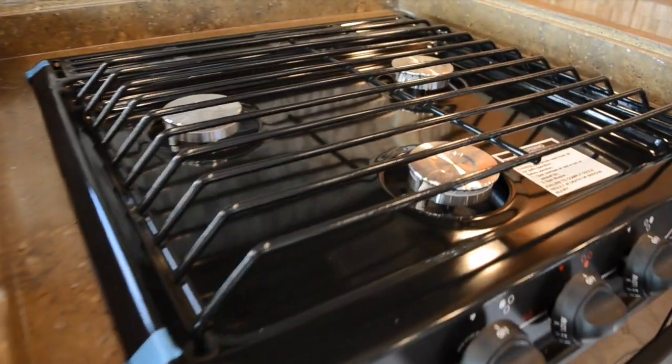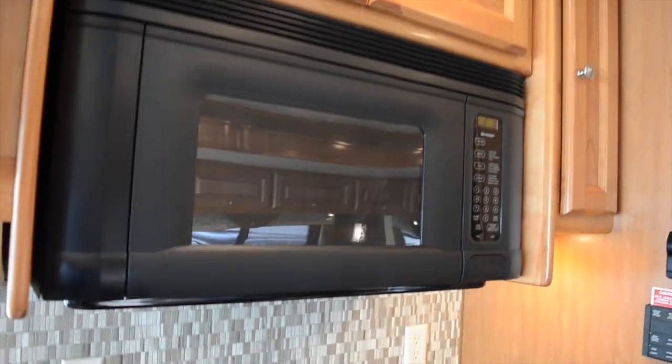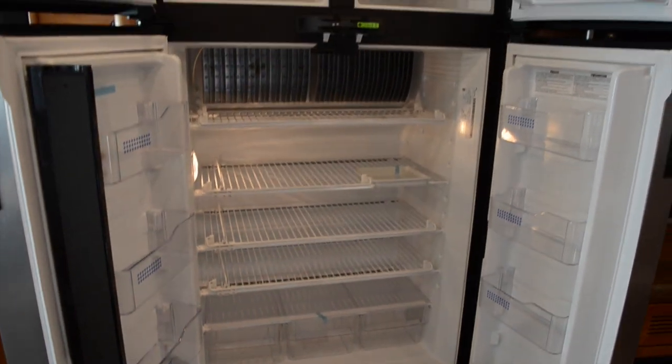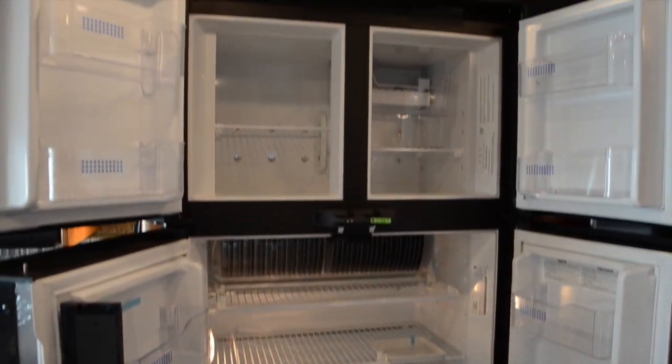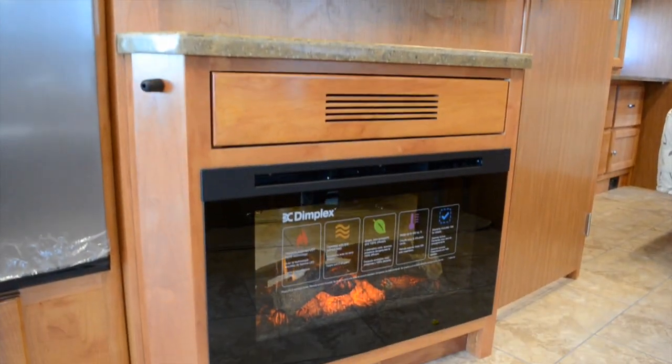The kitchen has a double basin sink with a high rise faucet, an oven below a three burner range, and an overhead convection microwave. It also has a four door refrigerator and freezer. Your wall mounted HDTV sits above your fireplace heater and across from the L-shaped sofa.